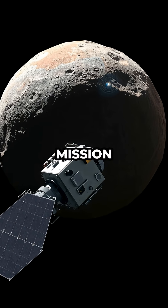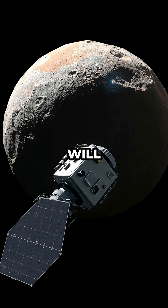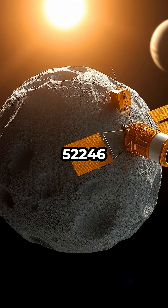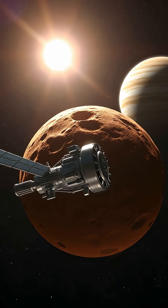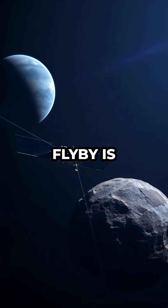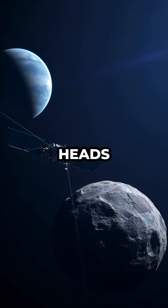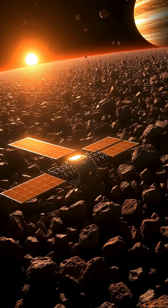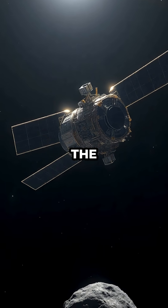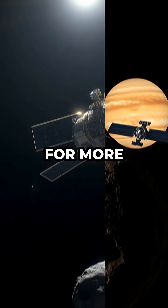A key highlight of the mission is happening this April, when Lucy will perform a close flyby of the inner main belt asteroid called 52246 Donald Johansson. Named after the discoverer of the famous Lucy hominin fossil, this asteroid flyby is a crucial step before Lucy heads deeper towards the Trojans themselves. Scientists expect to gather valuable images and data during this maneuver, testing the spacecraft's instruments and preparing for more distant encounters.